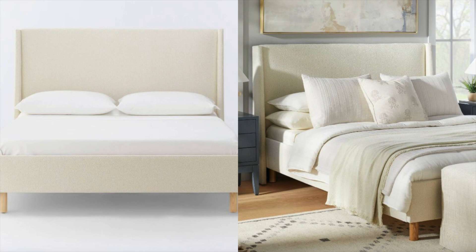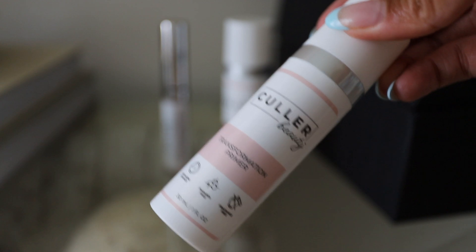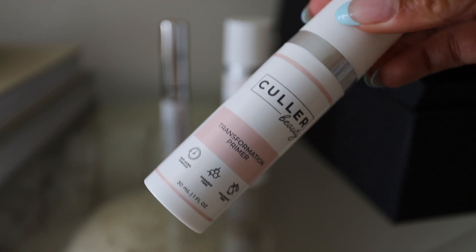I wanted to say a quick thank you to today's sponsor, Color Beauty. They are super awesome and I've basically found my new everyday makeup product. They have the ultimate self-adjusting foundation, and this has literally been my current makeup routine — I just wanted to share it with you guys because it is honestly perfect.